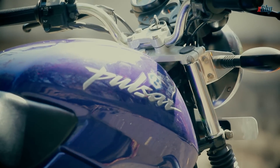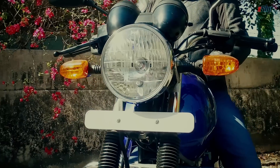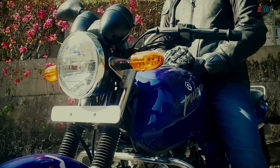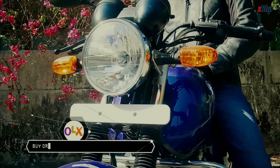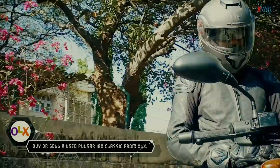And things did not stop there. 18 litres of fuel could be filled in the Pulsar's fuel tank. The massive fuel tank was indeed the prominent highlight of its design, giving the bike a substantial and aggressive appearance. While Bajaj stopped making this particular model, you can still buy it on OLX.